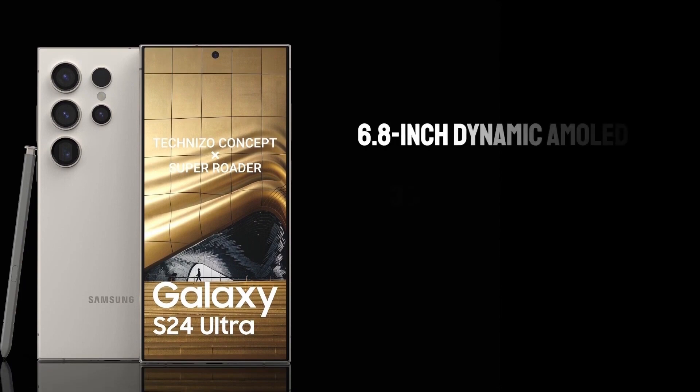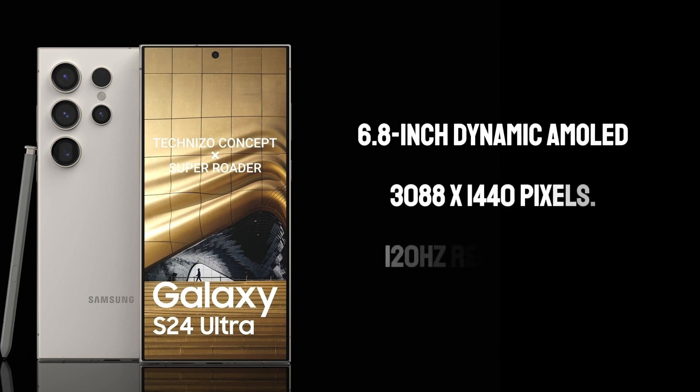Samsung has always been at the forefront of display technology, and the S24 Ultra is no exception. The 6.8-inch Dynamic AMOLED screen boasts a resolution of 3088x1440 pixels, and the 120Hz refresh rate ensures a buttery-smooth visual experience.